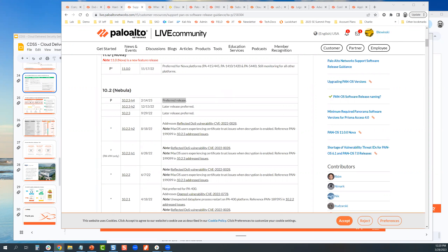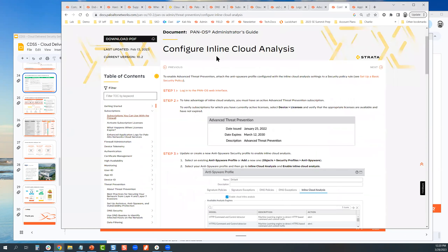Question: for DNS security, is advanced threat prevention required or does normal threat prevention work? Normal works, but you'll get more out of advanced threat prevention, including the inline cloud analysis. Keep in mind: DNS and advanced threat prevention are separate subscriptions. DNS is there to deal with any threat or activity where DNS is the vector — just like advanced URL filtering deals with any threat where URL is a vector — and advanced threat prevention is your AV engine, vulnerability protection, and classic IDS/IPS protections.